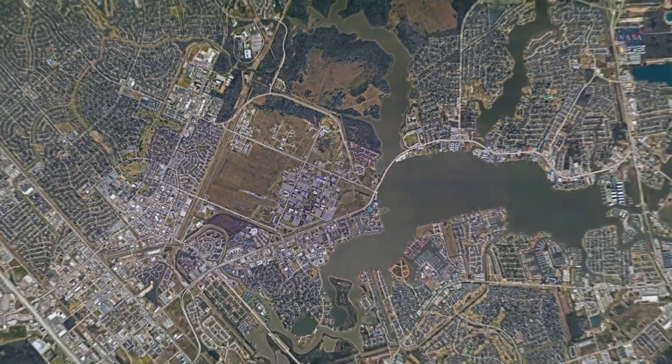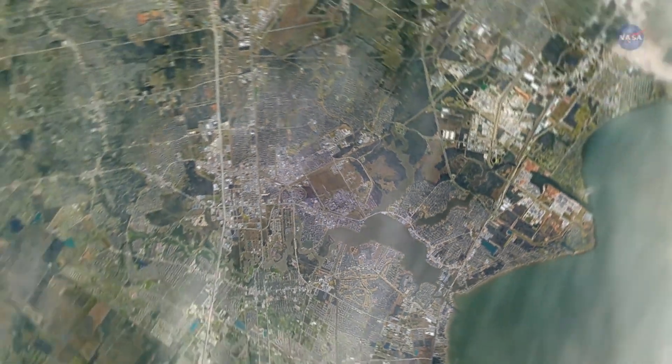Right now, satellites can maybe estimate how emissions are coming from big point sources that are isolated, or maybe at a city scale. The hope is that with TEMPO, we're going to be able to discern one neighborhood versus another, and versus an industrial area. And that's something that we haven't been able to do before.